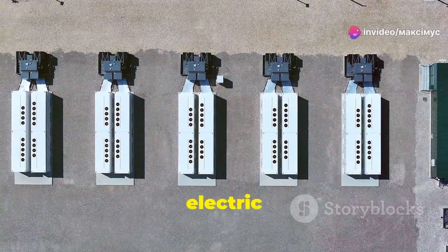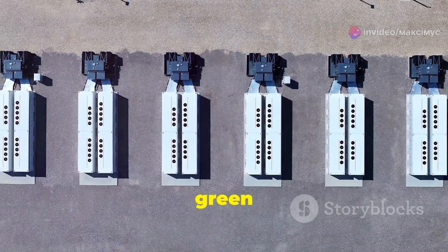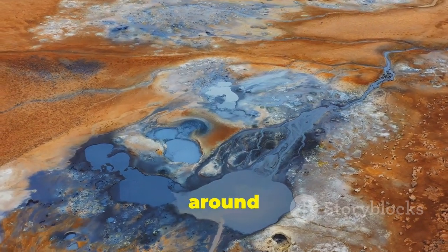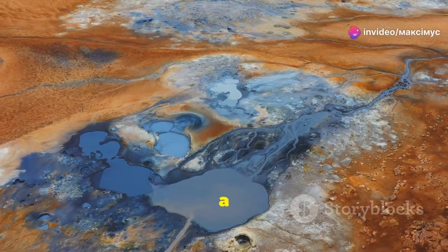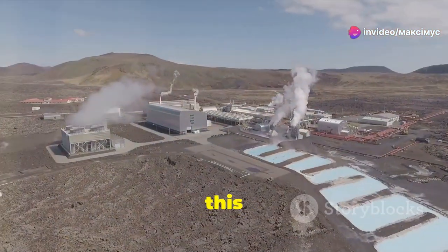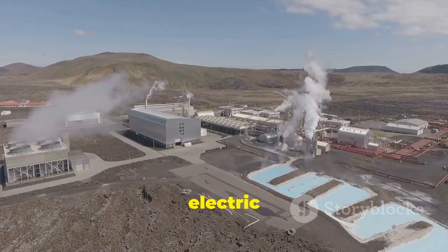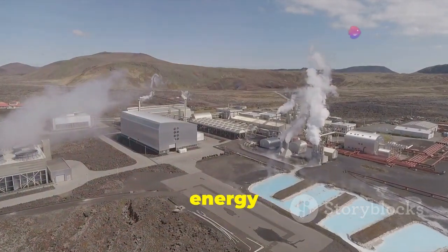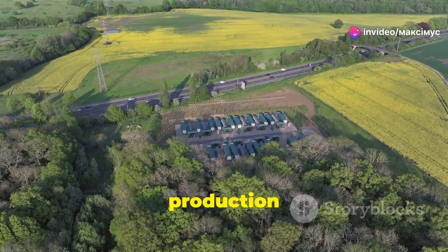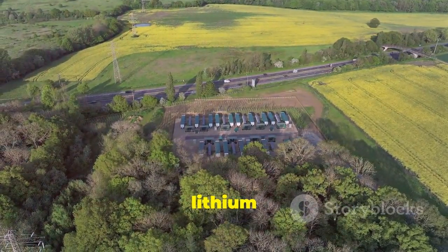Lithium is a crucial component in electric vehicle batteries and renewable energy storage solutions. Without it, our transition to green energy would be significantly hampered. Global lithium reserves are estimated at around 86 million tons. This might sound like a lot, but the reality is that our demand is growing exponentially — especially with the push for a greener future. Every electric vehicle, every renewable energy storage system needs lithium. By 2050, we'll need to significantly ramp up lithium production to meet our targets, making sustainable extraction more important than ever.